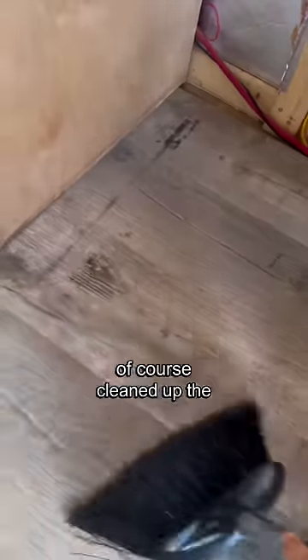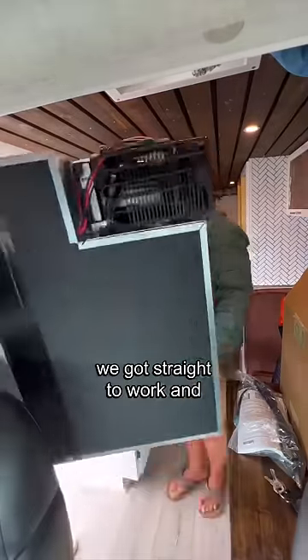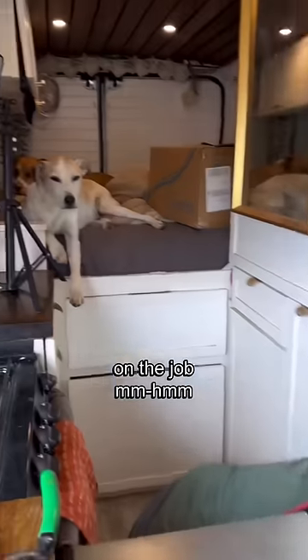I, of course, cleaned up the area of dog hair and we got straight to unboxing. We got straight to work and realized somebody was sleeping on the job.